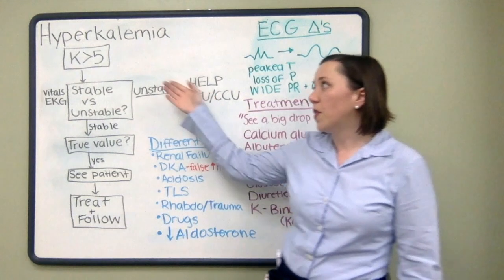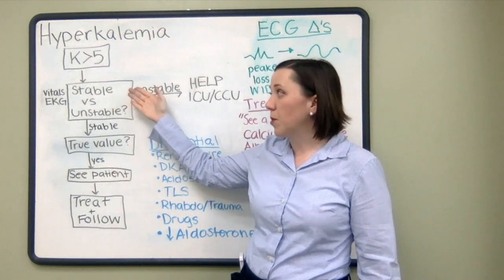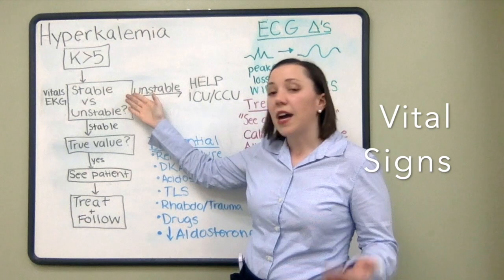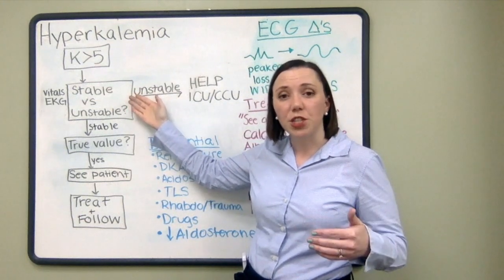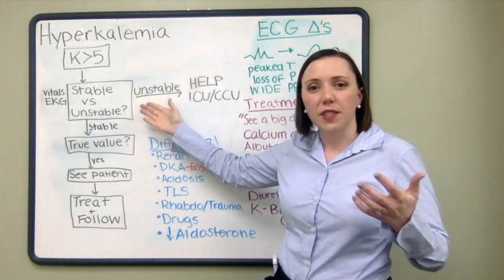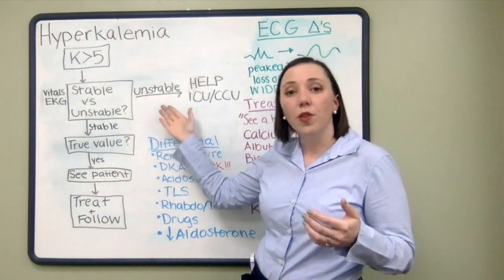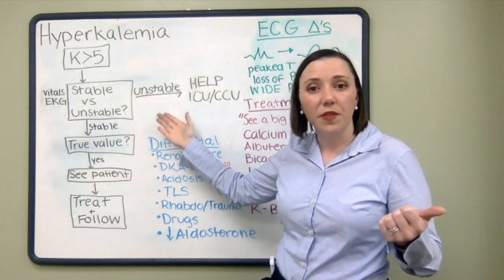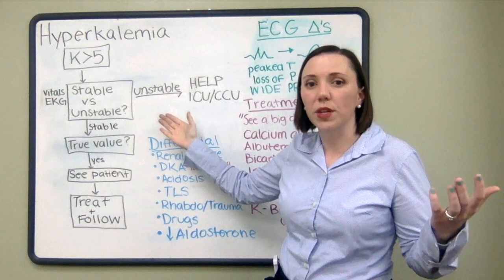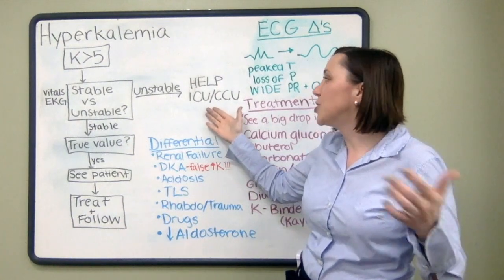You're on house officer shift and you get a call that the patient has a potassium of greater than five. The first question we want to answer is: is the patient stable or unstable? Talk to the nurse, get a story of how the patient is feeling right now, and ask for the vitals. It's appropriate to ask for an EKG as well so that when you see the patient it's ready to evaluate. Find out if the patient is having symptoms, is responsive, or showing evidence of altered mental status. Is the patient really tachycardic in the 150s or 160s, suggesting they may already be in an arrhythmia? Is the patient hypotensive, no longer perfusing their organ systems, requiring excessive interventions?